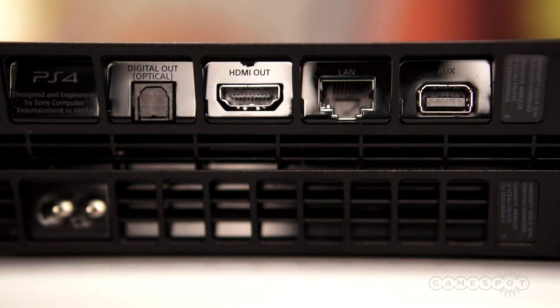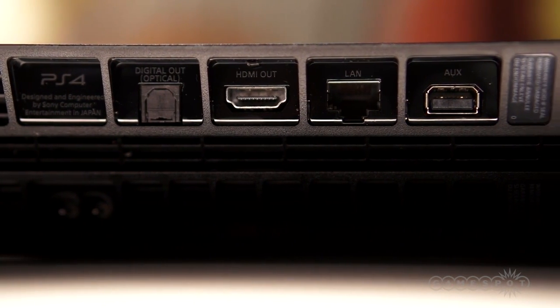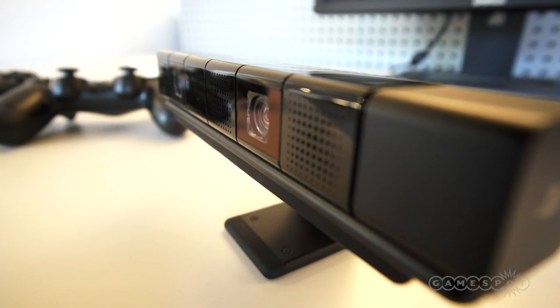Looking on the back of the system, you'll find the usual suspects: optical audio out, gigabit ethernet port, and HDMI out. The last port in the row, labeled aux, is used exclusively with the PlayStation camera, an aftermarket accessory that costs $60.